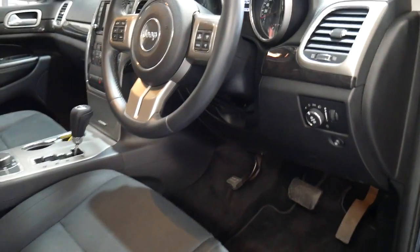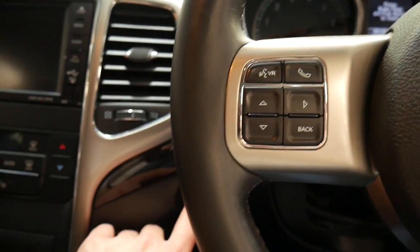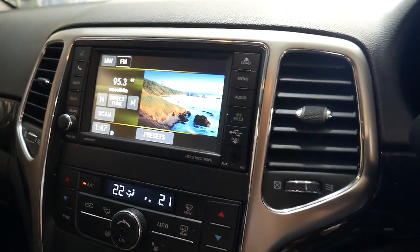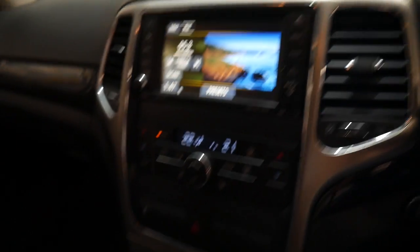It's done 85,000 kilometres and is in particularly good condition. It's got the original two remote keys, automatic headlights, and it's even got push button start. There's your reverse camera, and navigation is there as well.